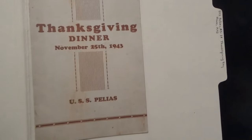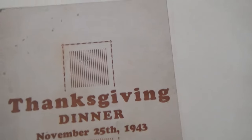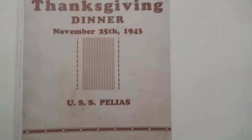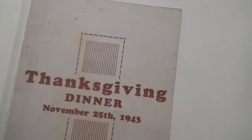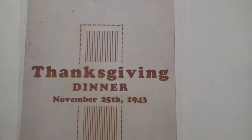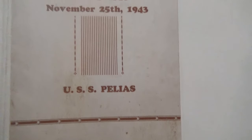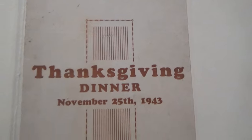Next up is the USS Peleus. She was a submarine tender, AS-14. Submarine tenders were specific ships for submarines. Submarines are small — they aren't able to carry the equipment that a battleship, cruiser, or even a destroyer can. So these would pull up alongside submarines and hopefully have all of the equipment and parts needed to repair or supply a submarine. She was actually acquired by the U.S. Navy in January of 1941 and served until 1970.